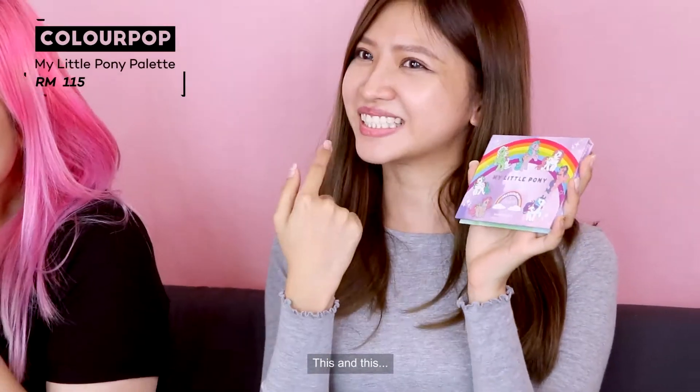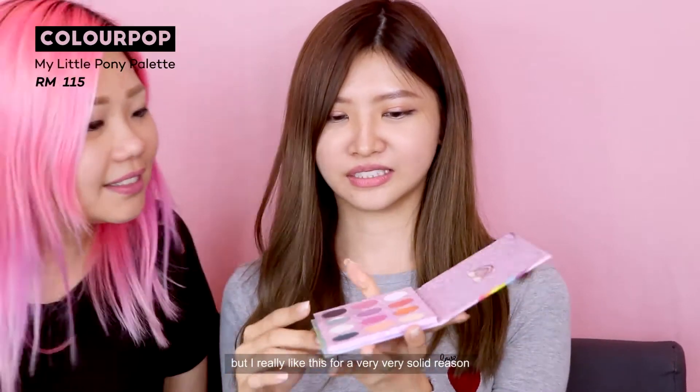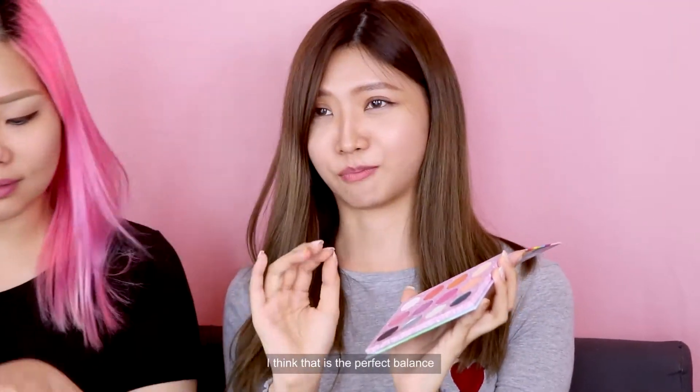So what do you have? This and this don't go together, but I really like this for a very solid reason. Basically they have six matte colours and six shimmer colours. I think that is a perfect balance.